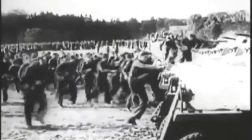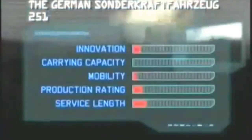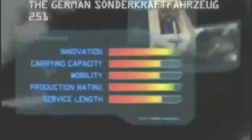By war's end, over 16,000 Hanomag 251s were built, and a variant was used by the Czech Army until the late 1970s. Our Matrix evaluation scores production rating as high, as does its innovation factor. Its service length is also good, with mobility and carrying capability scoring just as well. So the Hanomag 251 half-track punches its way into the number five spot of the top ten infantry fighting vehicles.